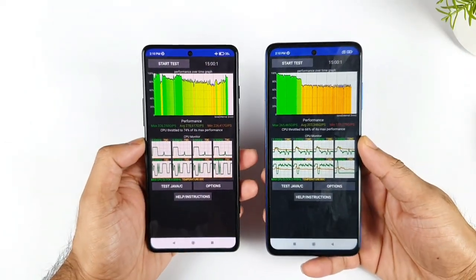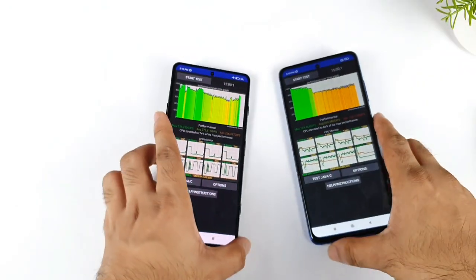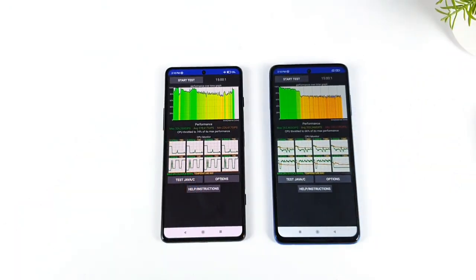That's it friends, thank you for watching this video. This is a quick comparison between both phones in terms of CPU throttling after the recent update. See you in the next video, stay tuned for more updates — signing off, bye!